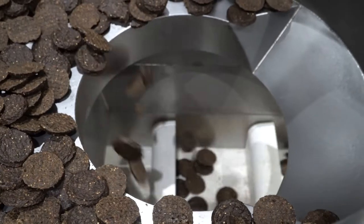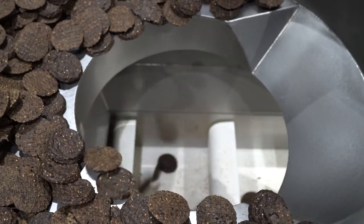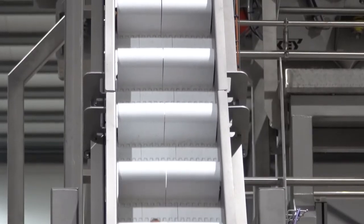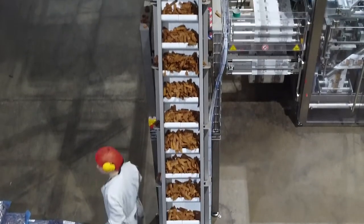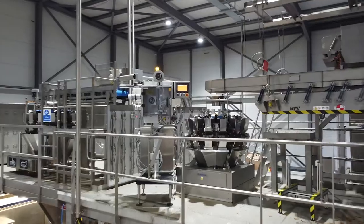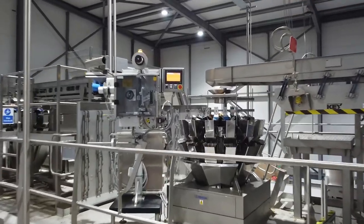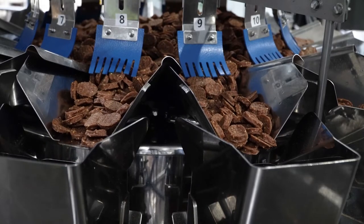A customised feed system was required, as consistent product feed is crucial to the overall performance of the line. Therefore, vibratory feeders with a conical discharge were used along with a custom-made inclined conveyor to bring the product to a high level. This ensured an even feed of product to the Ishida multi-head weigher, guaranteeing the maximum efficiency and accuracy of the machine.